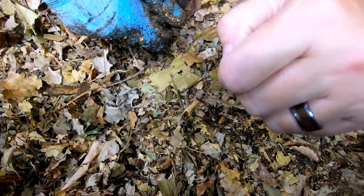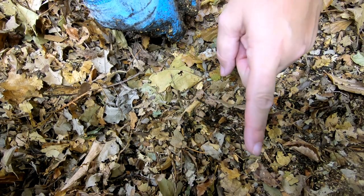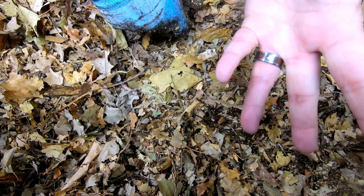Alright guys, if you like the video give it a muddy thumbs up. If you're not a member of my worm family, click that subscribe button. And if you want to know what I'm doing when I'm doing it, ring that bell icon. Thanks for hanging out with me and my worms — everybody have a good day.